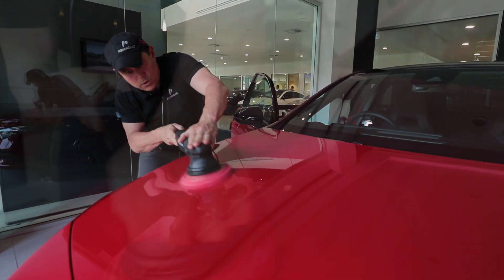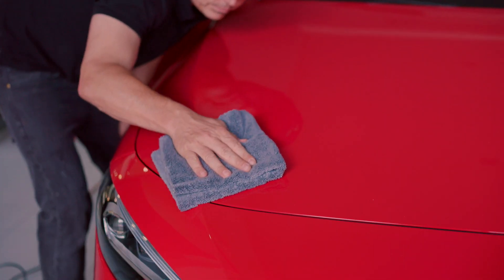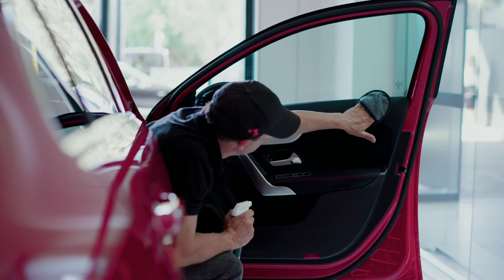Bird and bat droppings and tree sap will all be repelled, so your pristine paintwork will not degrade or lose its gloss over time. Our interior protection package will prevent accidental spills and grime from staining your exquisite new interiors.